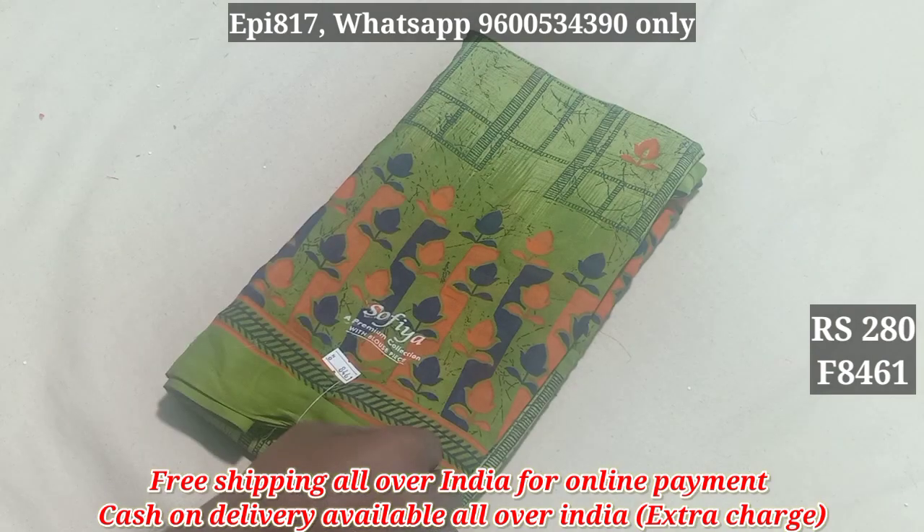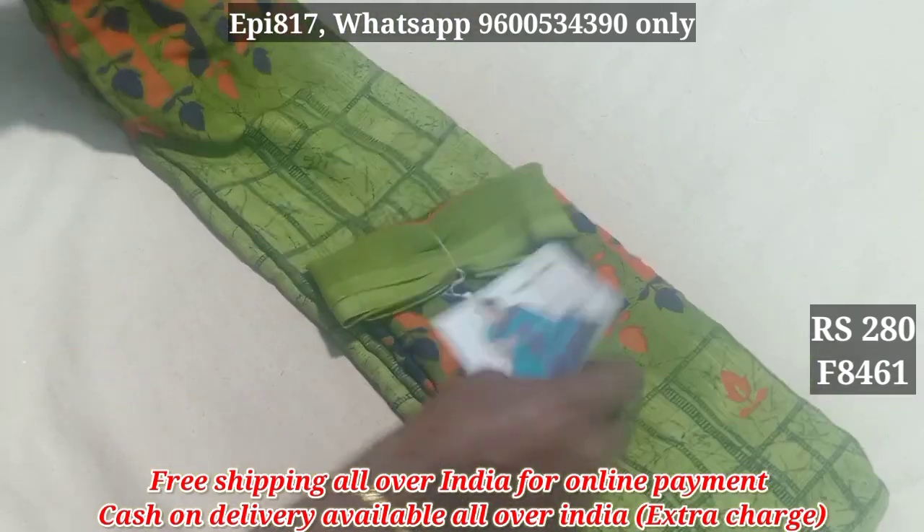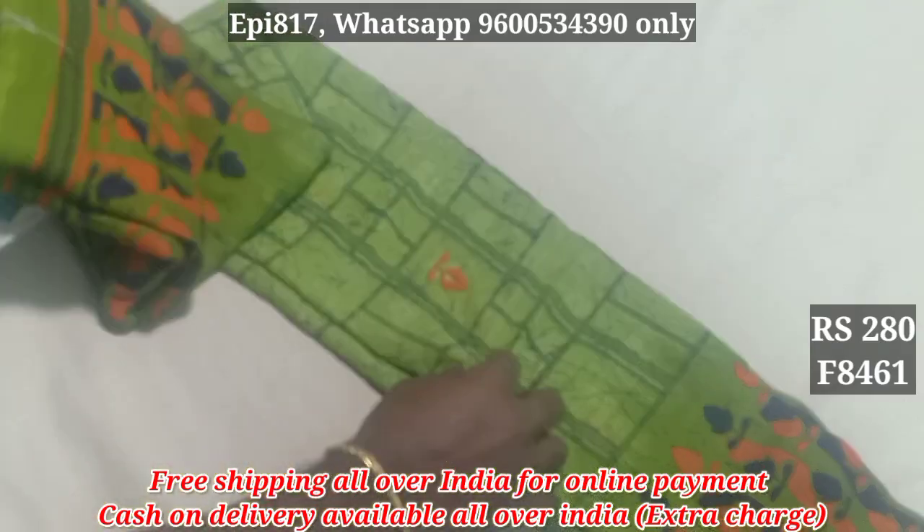Hello viewers! This is the 8461 collection. This is the pattern and fabric. This is the catalog. This is the colors and patterns. This is the fabric.